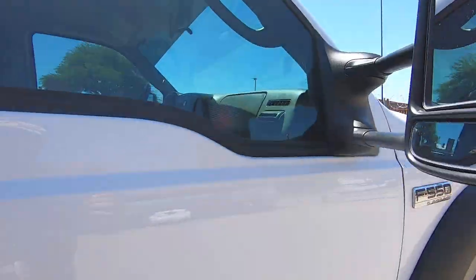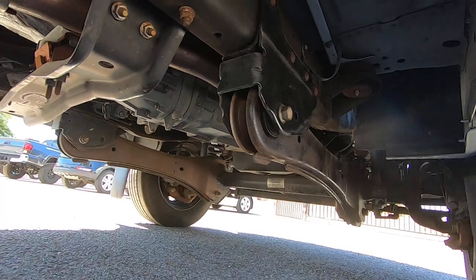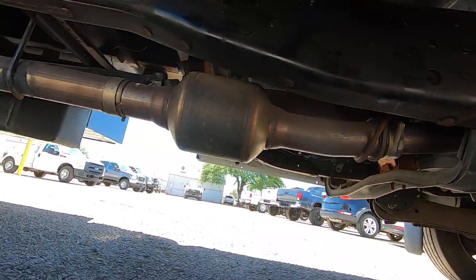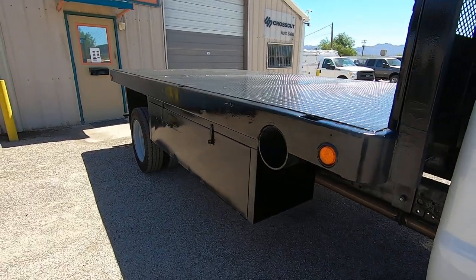The paint is fantastic. The interior is fantastic. It looks great. Drives great. Air is ice cold. Needed nothing mechanically. In the photos, one of the things we did — we took it to Tucson Trailer here in town.